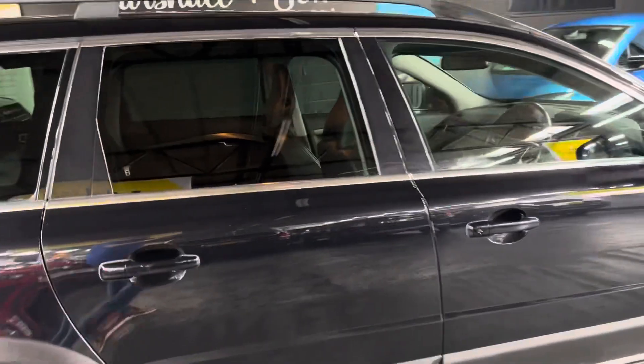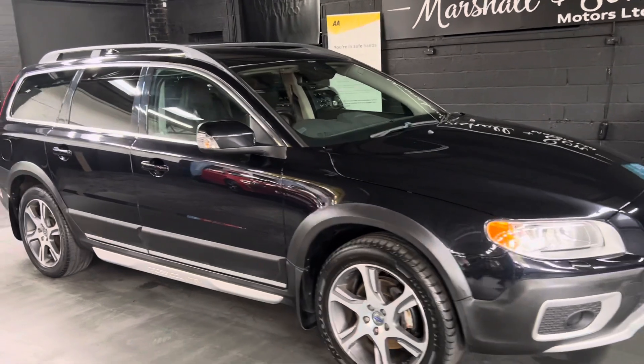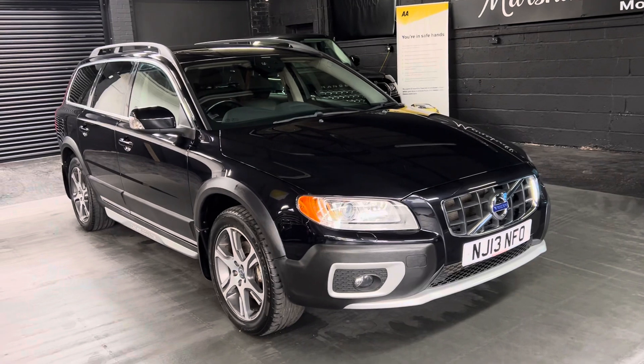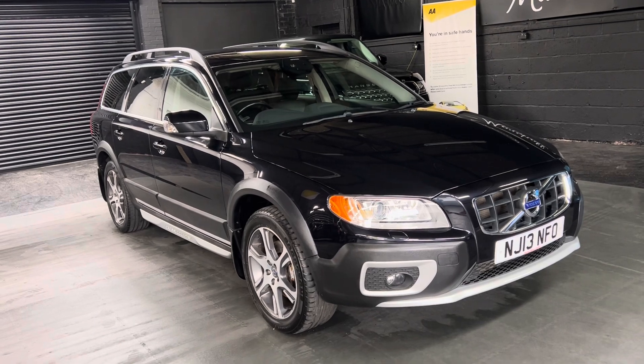I've taken 30 plus pictures, so hopefully those along with this video will give you some insight into the overall condition. But if you require any further information, or you'd like to enquire about financing, purchasing, or booking an appointment to come and view it, then please feel free to give us a call at the office. That number is 01922 458222, or if you prefer, you can drop us an email at sales@marshallandsonmotors.co.uk.